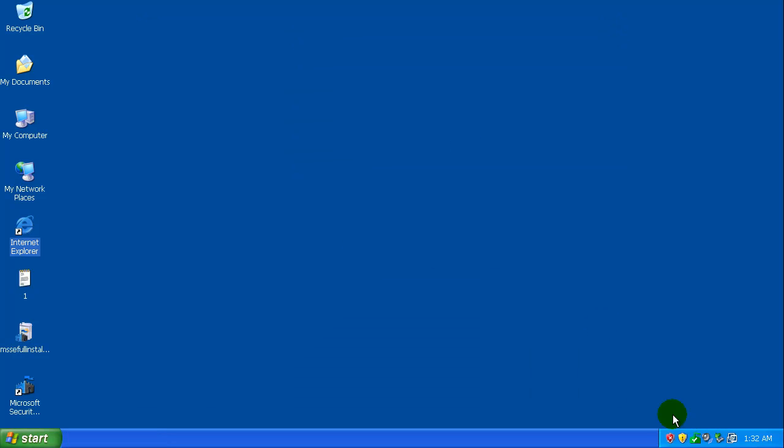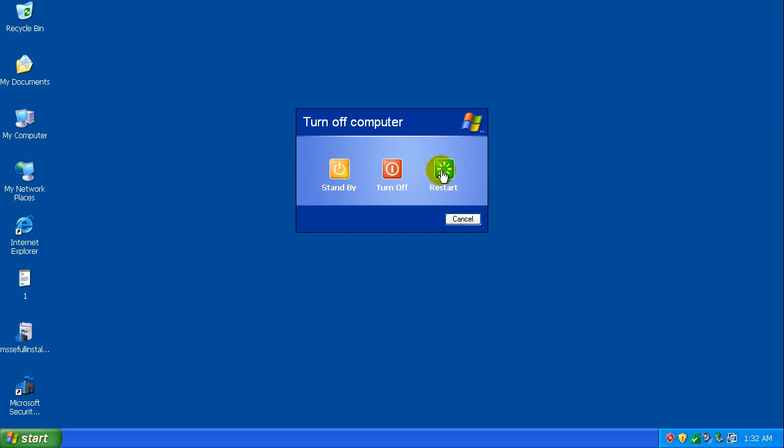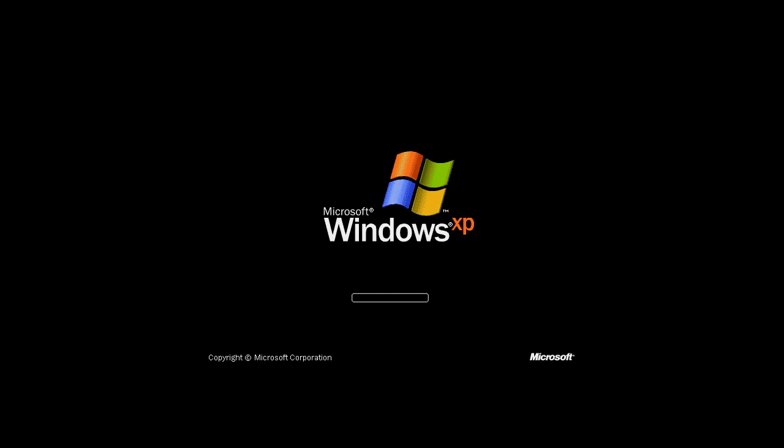What we're going to do now is restart the computer and see if it catches anything on early load. I'll pause the video and be back when it's done restarting to download Malwarebytes and give that a spin. Windows is now restarting, so we'll see if we get that rogue pop-up again.